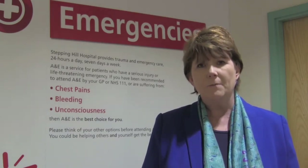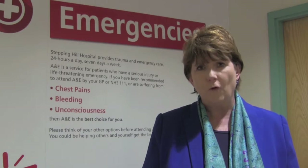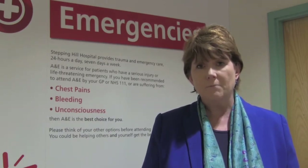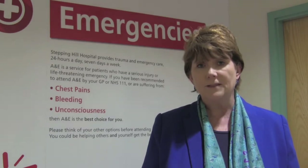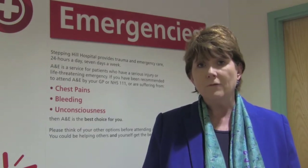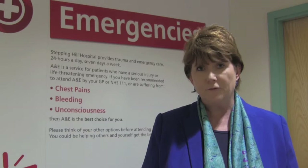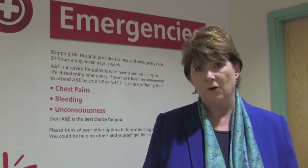We believe that by working together as four organisations, we can ensure that the significant monies we have as a health and social care economy — well over £400 million a year — can be used most effectively. But it is about doing things differently to provide efficient and effective care across all organisations for the people of Stockport.